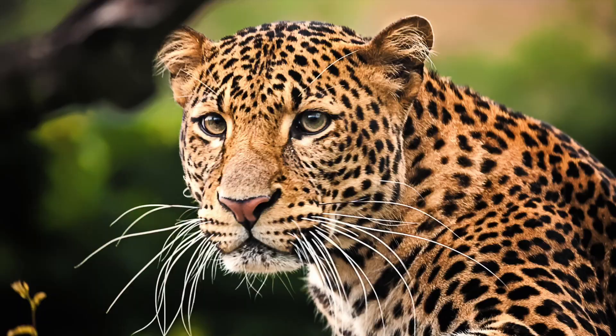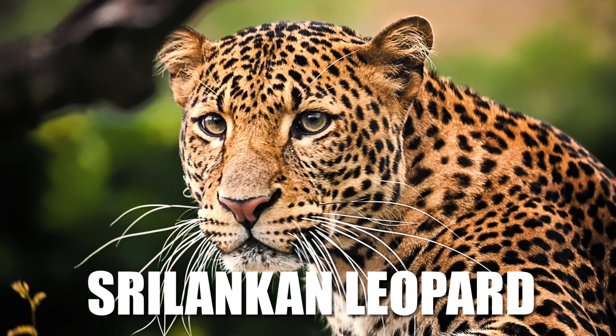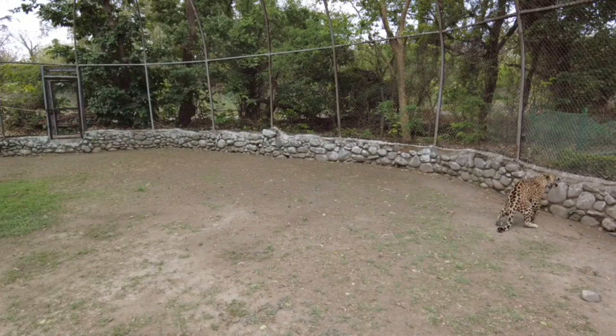The Sri Lankan leopard, Panthera pardus kotiya, is a subspecies found only in Sri Lanka. The population is classified as endangered by the IUCN and is thought to be declining due to threats such as habitat loss and fragmentation, as well as, to a lesser extent, poaching for trade.